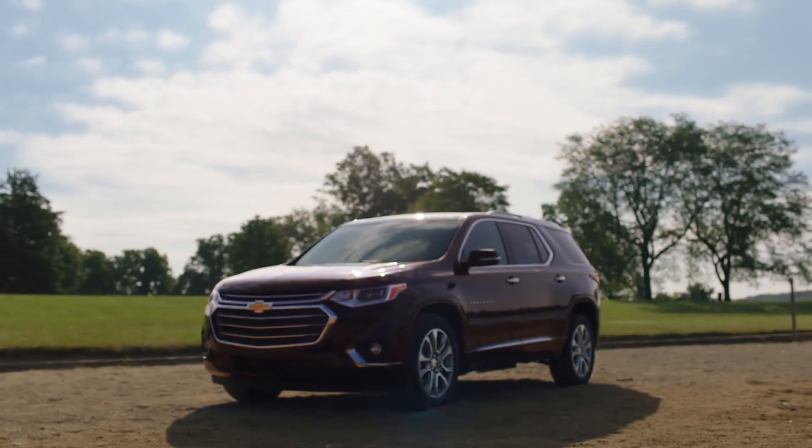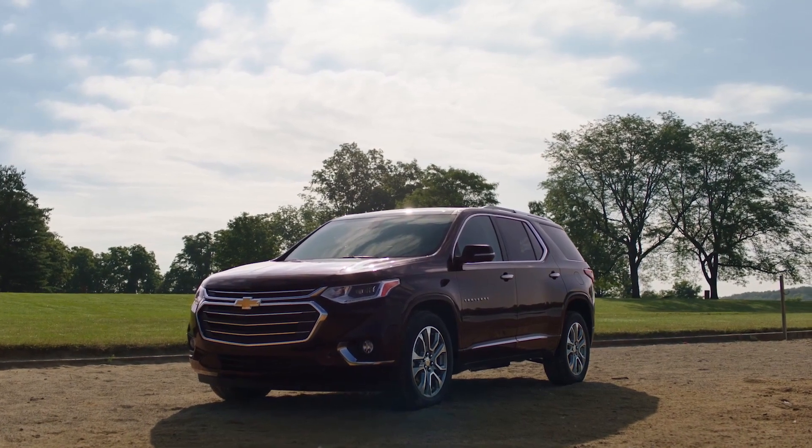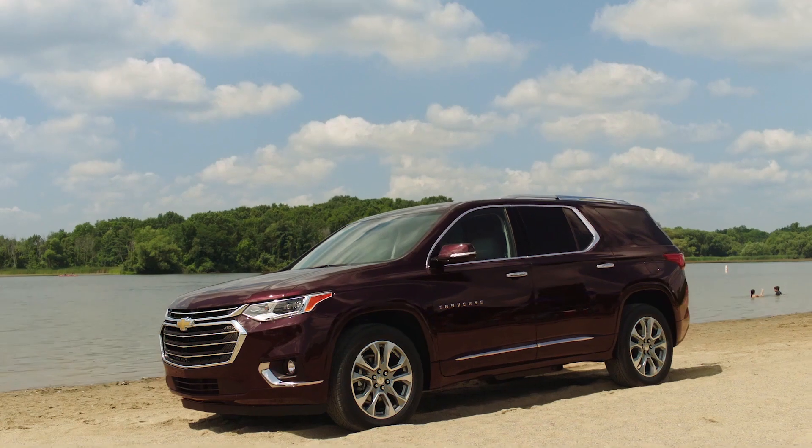The Chevrolet Traverse, GMC Acadia and Buick Enclave all used to have a similar size and features. With the latest Chevy Traverse, General Motors has separated this mid-size utility into a unique space.